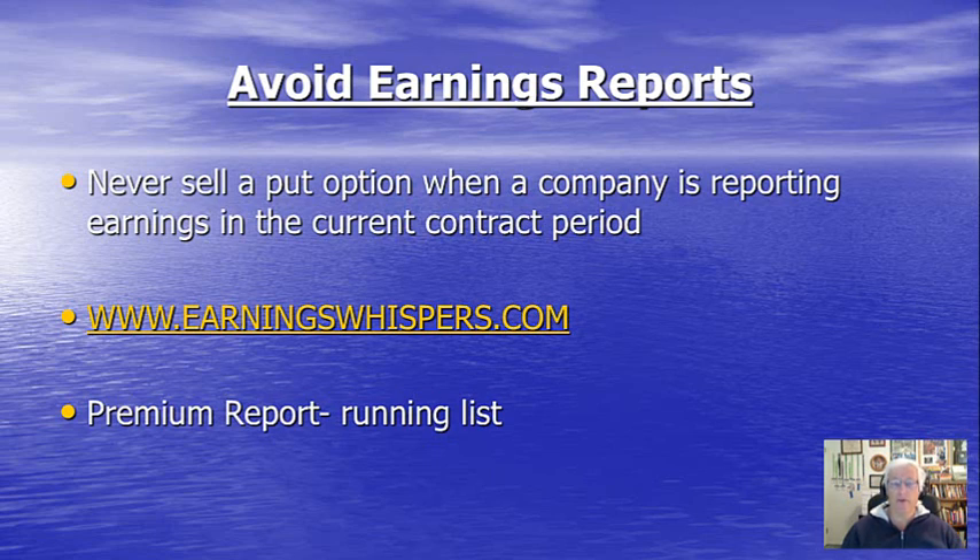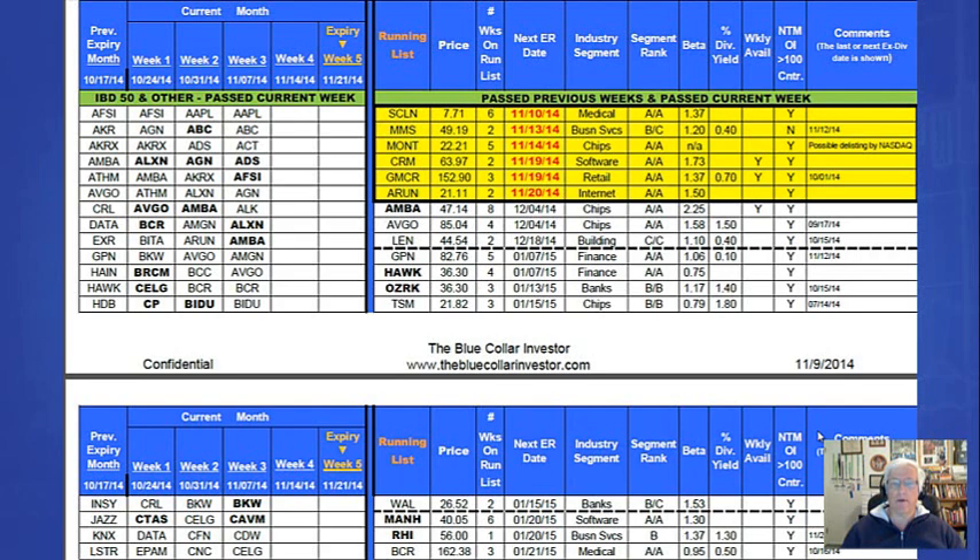A great resource and a free website where you can access earnings report date information is earningswhispers.com. We also provide this information to Blue Collar Investor Premium members on the running list, as you can see on the screenshot right here. The running list is on the middle of the screen towards the top, and those stocks highlighted in yellow rows are those that have passed all our screens — technical analysis, fundamental analysis, and common sense principles — except the earnings report date is prior to expiration of the contract. Members know they have to wait until after the expiration date passes before entering the trade with these stocks.